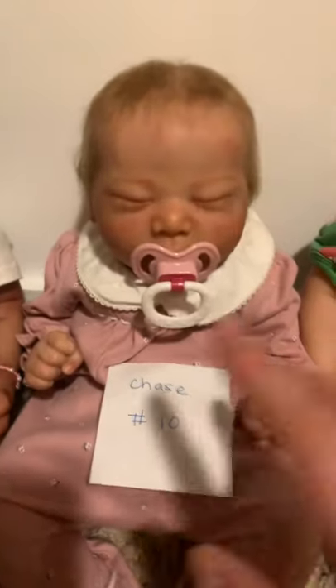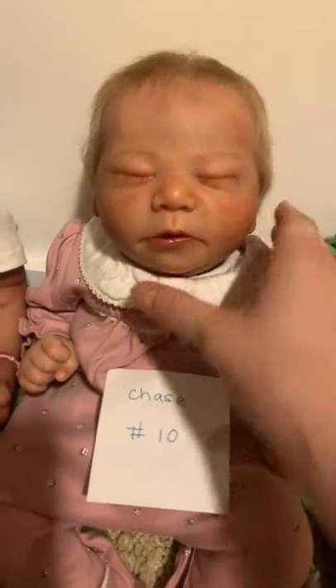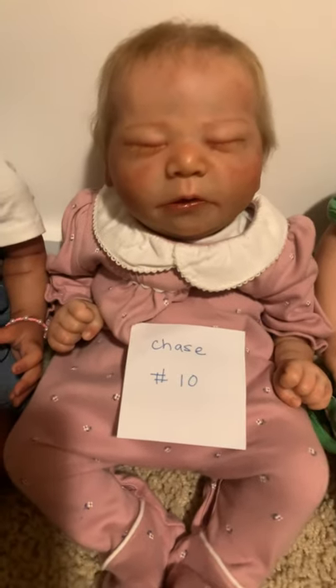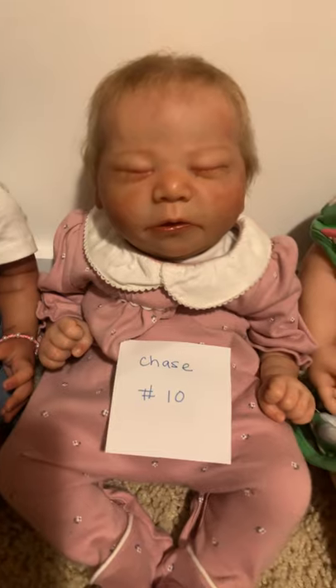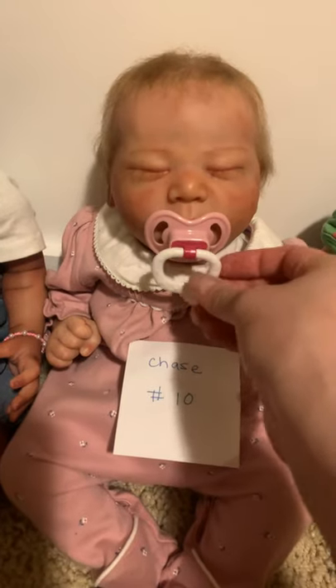This is the second Chase I have for sale. As you can see, she's very different — she has fully closed eyes with eyelashes, very newborn-y skin. She is from Russia, so she has beautiful soft rooted hair. She's amazing, high quality, super sweet. Keep in mind there are two Chases: this one is Chase number 10, and the first Chase I showed is Chase number four.